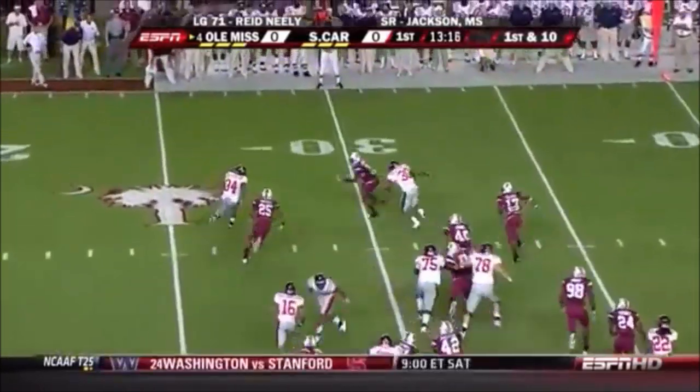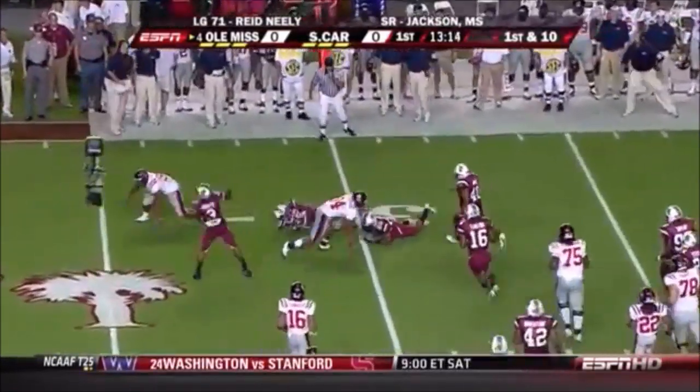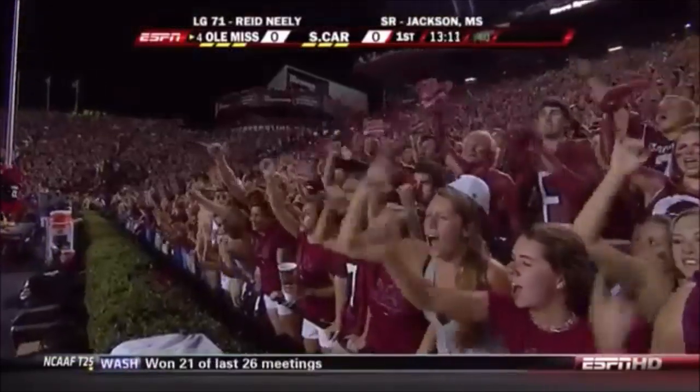Brandon Bolden, the sophomore back who blew onto the scene as a freshman last year, has the first carry. But they string it out. Akeem August on the stop.